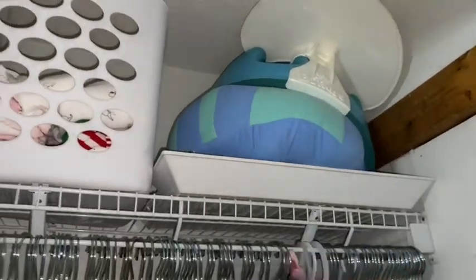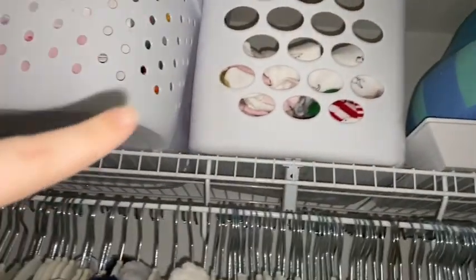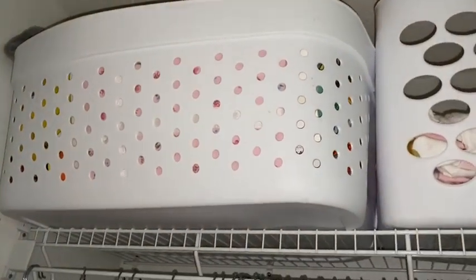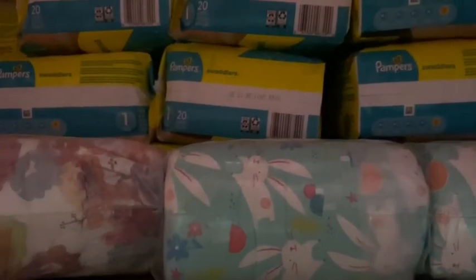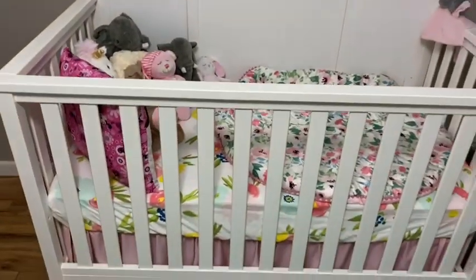There's also a little tray, a Boppy, and a Bumbo seat. These are the clothes she can't wear anymore - all the preemie clothes she wore when she came home from the hospital - and extra toys she has but doesn't need anymore. Below the crib is all of her extra diapers - stage one right here where the Honest diapers and Pampers are, and behind that is stage two and stage three. So we have all of her diapers under the crib - I highly recommend that.